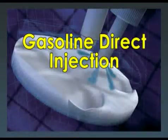Welcome back to Technician's Toolbox. This video will give you an overview of gasoline direct injection.